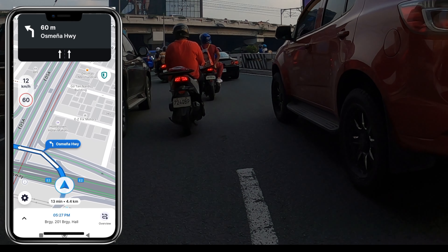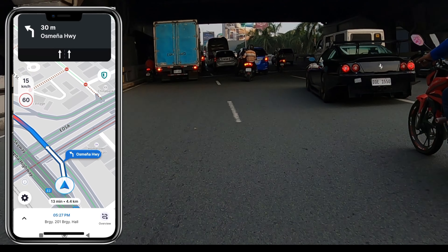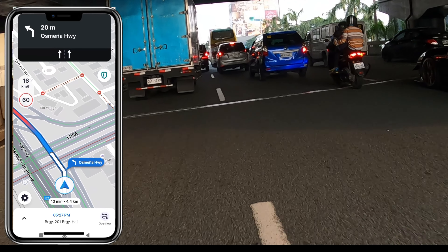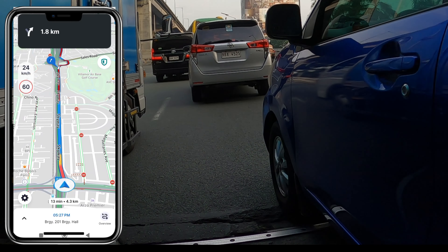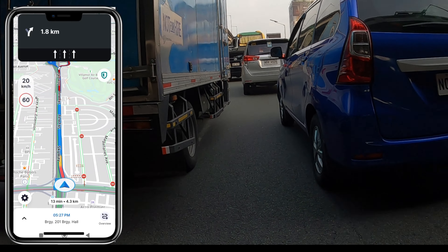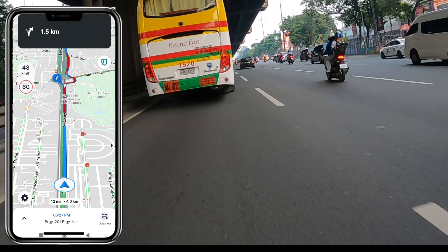Mag-focus po kayo sa may kulay puti na sign sa navigation nyo — Waze man yan o Google Maps — tingnan nyo din yung arrow sign sa taas kung saan sya nakaturo. Silipin nyo din lagi yung meter distance para matantya nyo kung malapit na kayo sa lilihisan o lilikuan nyo. At ikitin sa lahat, ugaliin natin magbasa ng mga road sign gaya ng mga pangalan ng kalsada para sigurado ka sa papasukan mong lane.